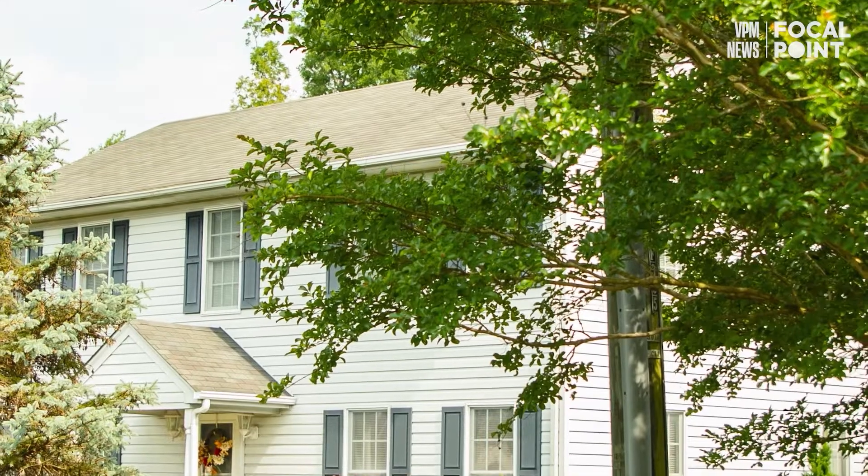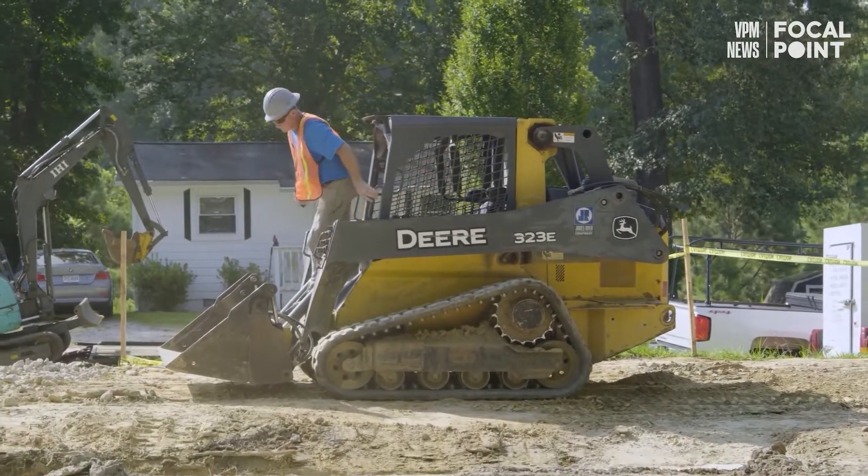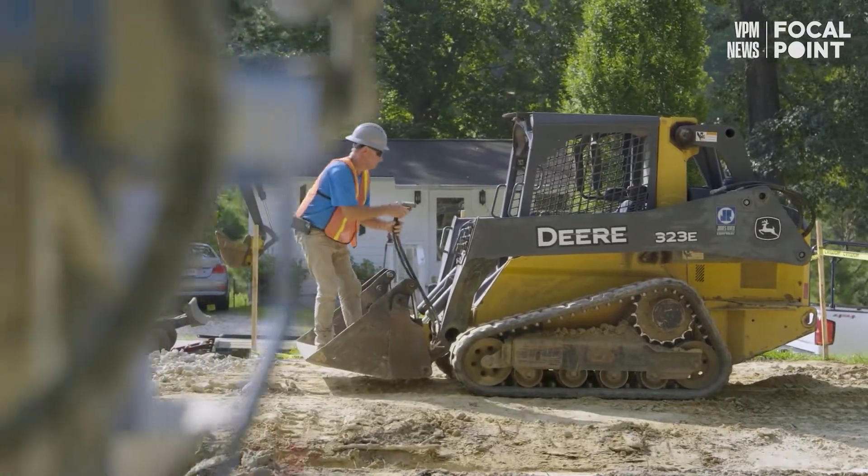A lot of this goes back to 2008. When we had the recession, we lost half of our capacity to actually build.